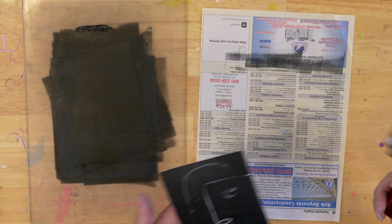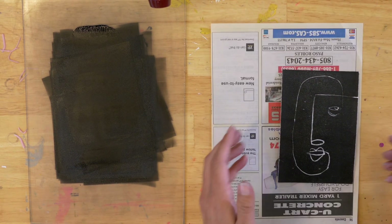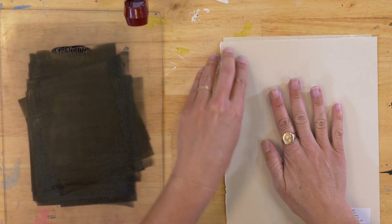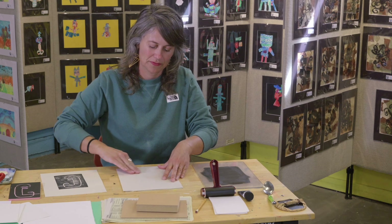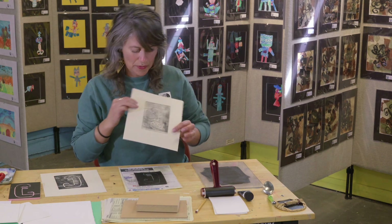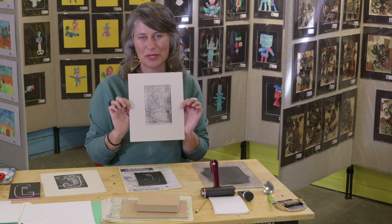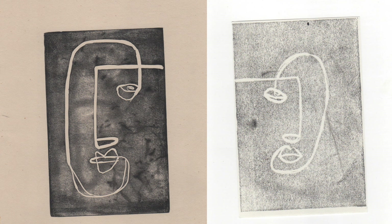I think I got it on there. New piece of paper. I'm calling this my register here so I can line up my paper and keep it straight. I'm going to burnish it with my hand — I can feel the edges. You can peel it up a little bit before you take it all the way off to make sure you didn't miss anything. We have some interesting lines there. Different editions look different. So here are the two examples: one with my rubber plate and one with my styrofoam plate. You can decide which one you like best.